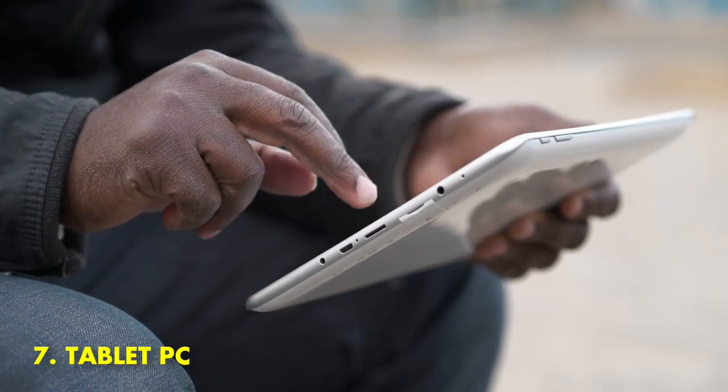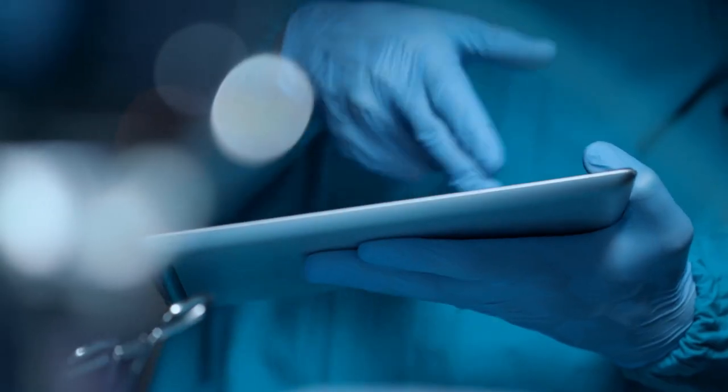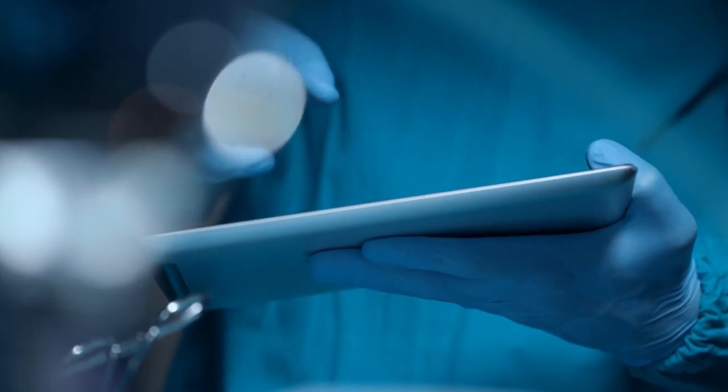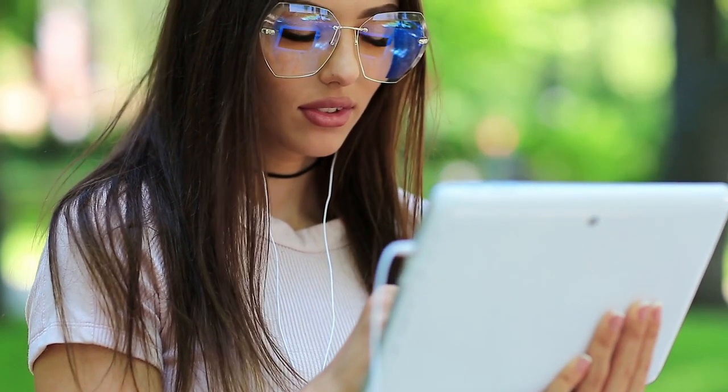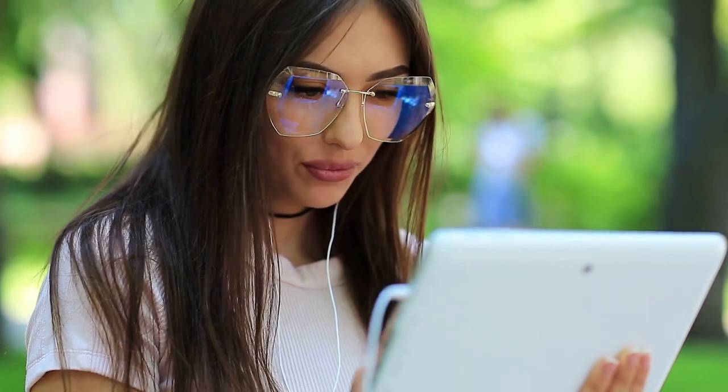7. Tablet PC. A tablet PC is a fantastic gadget that can make your life easier and more convenient in many ways. It can serve as a primary or secondary computer, as well as a powerful media player and gaming device.